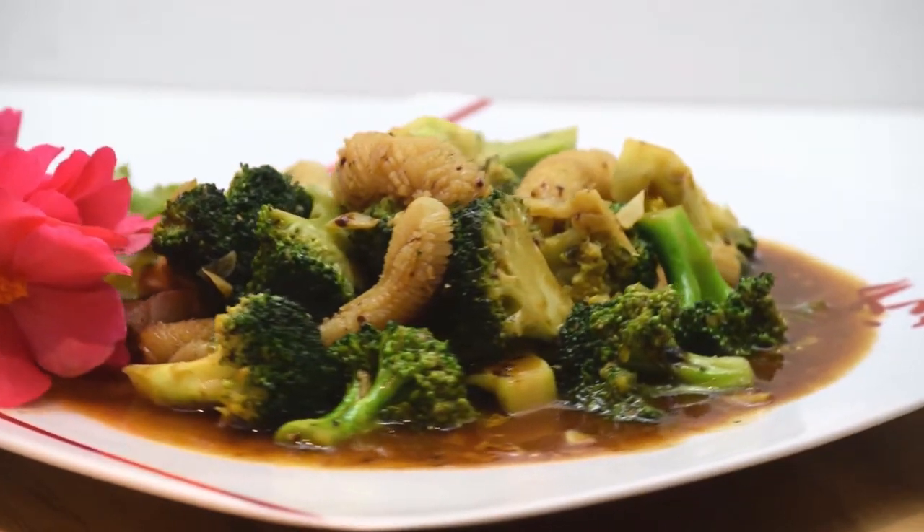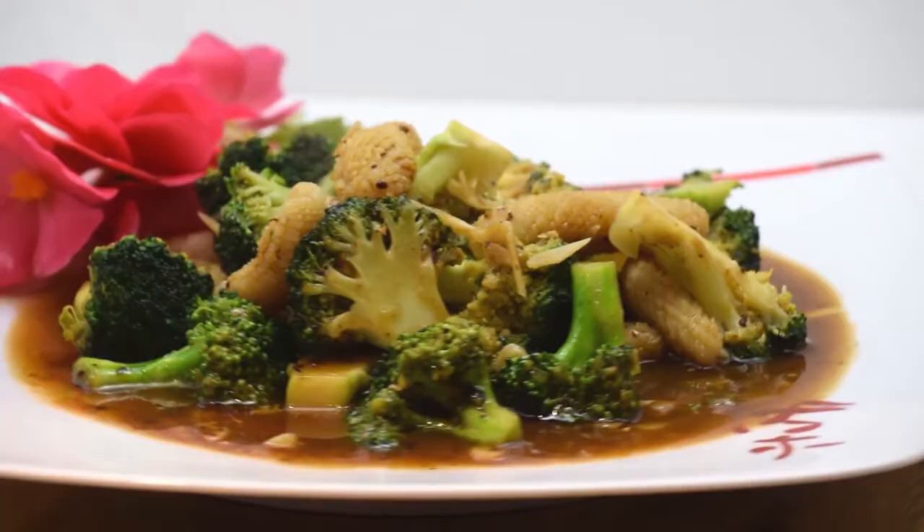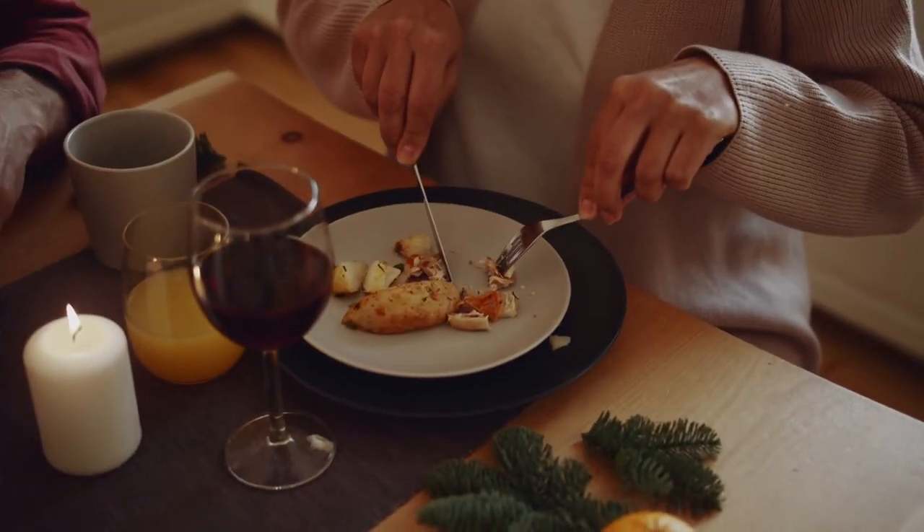For the elderly, iron deficiency can be seen with those who aren't eating much. Good sources for iron include lean red meats or breakfast cereals.